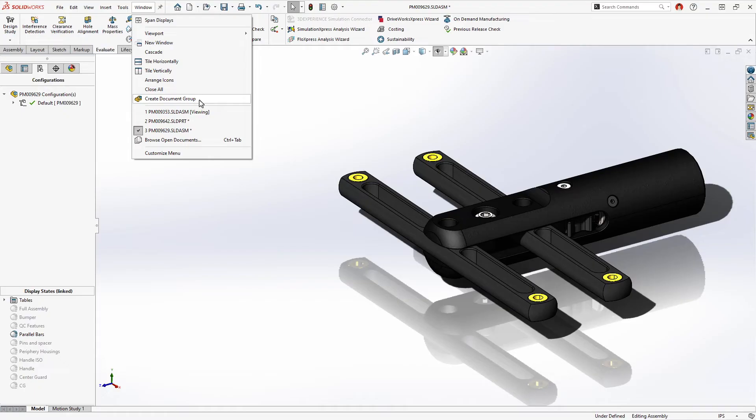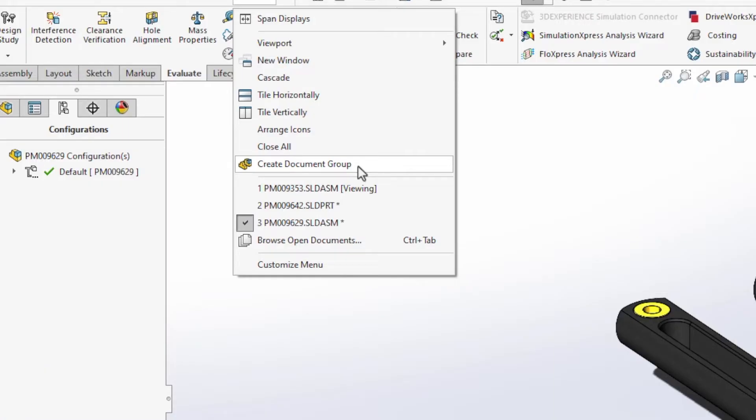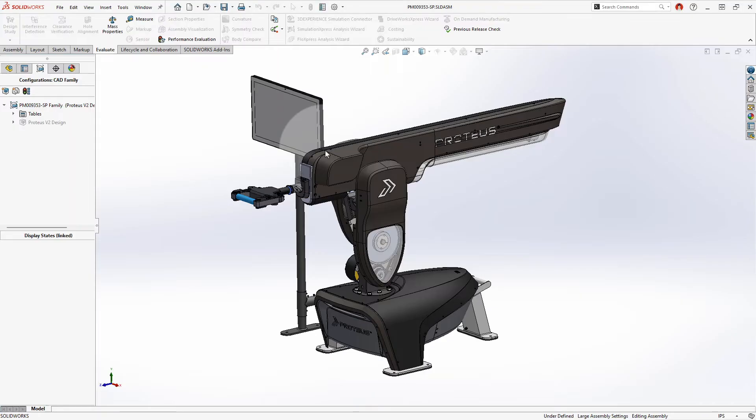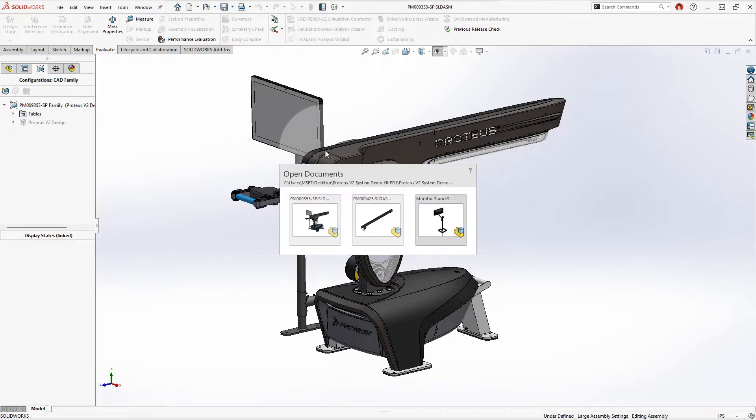There's a new document group capability that allows you to say the next time I open SOLIDWORKS I want to open every one of these files. You can curate this list and say group these all together so that the next time I launch SOLIDWORKS I can just say open this set of documents and it'll open them all at once, rather than having to go to the file menu, open recent documents list, and pick them one by one.